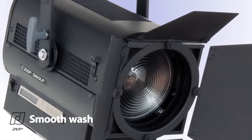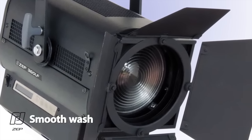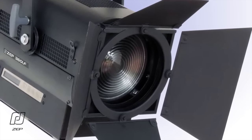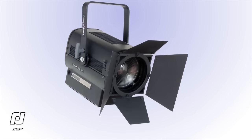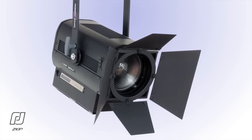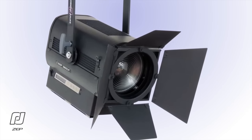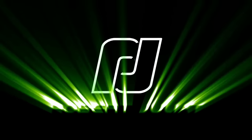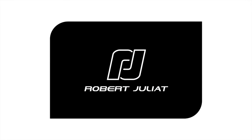The beautifully smooth beam creates a perfect wash feature. The 16-bit flicker-free dimming is delightful all the way down to black. The Robert Juliet ZEP Fresnel finally offers a genuine energy-saving alternative to traditional fixtures without the compromises. Thank you for taking the time to watch our presentation.